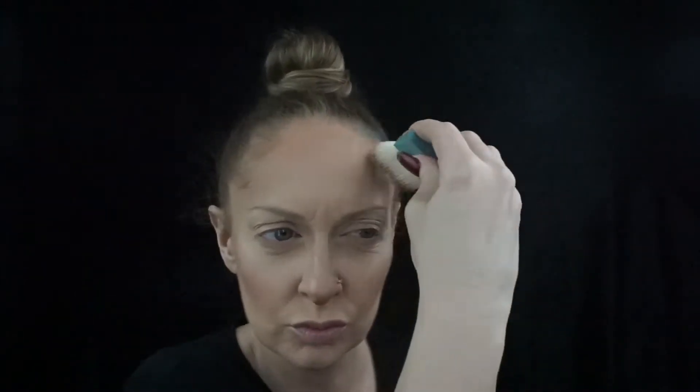Now I'm going in with my Fenty Match Stick in Mocha. I'm going to blend this out and then go over that with my Hoola Bronzer — contour, whatever we're going to do here. Oh my God, I slicked my hair up too. This is like when you don't plan to work and then you have to work. This is the do.